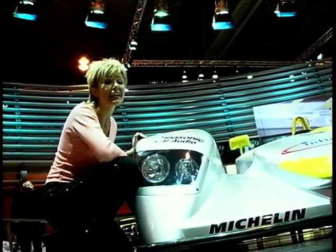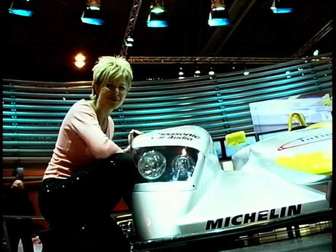And despite requests, Audi say they have no plans to make a road-going production version. What a shame.